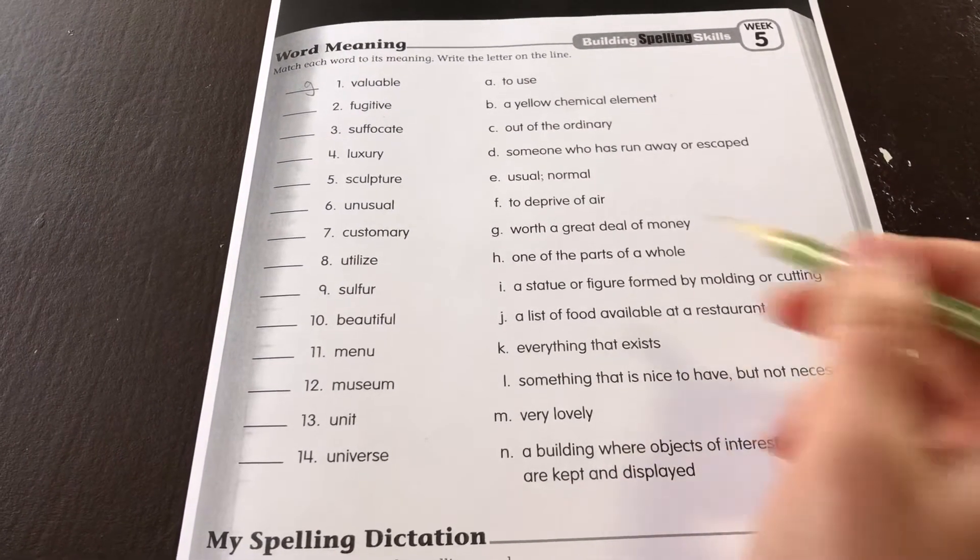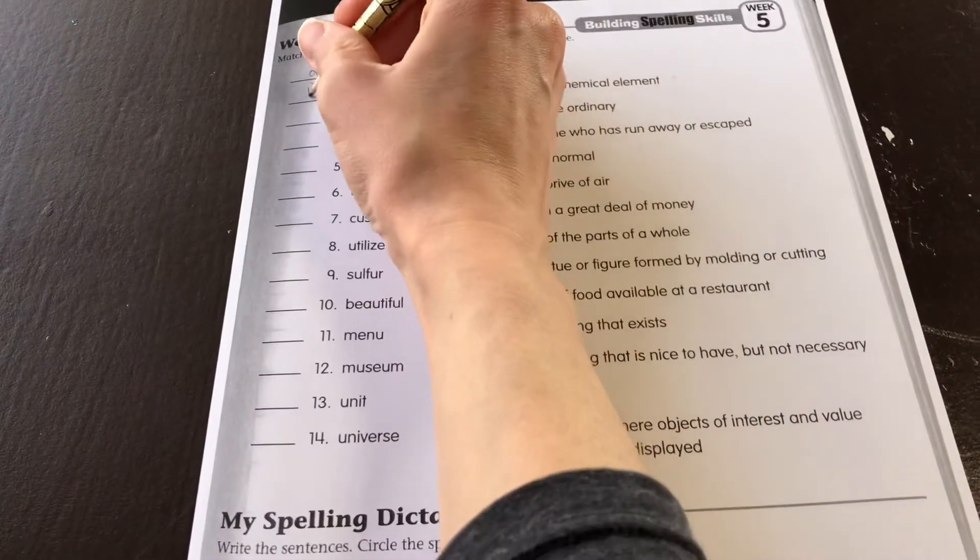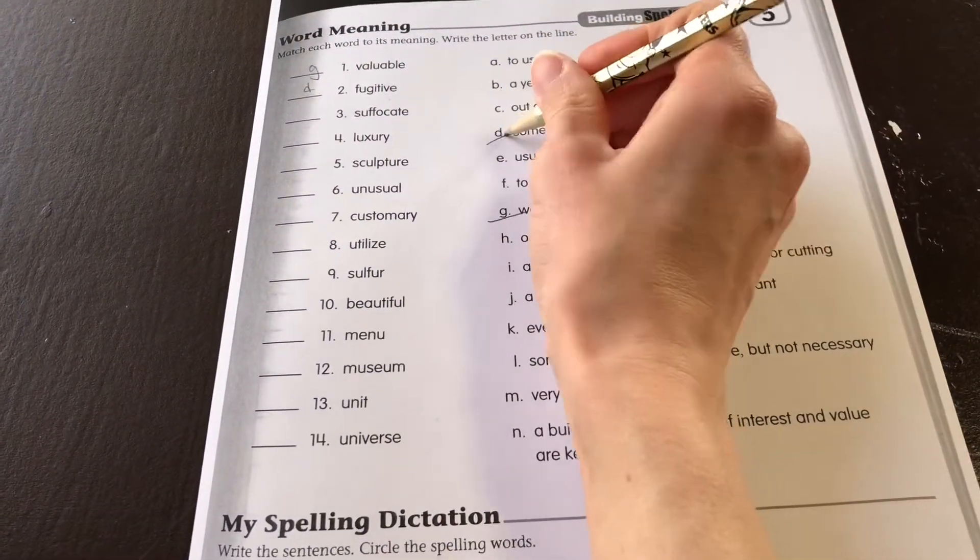2. Fugitive. D — someone who has run away or escaped. 3.